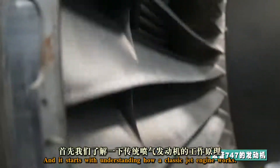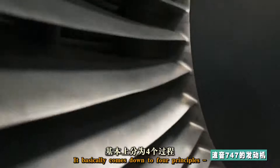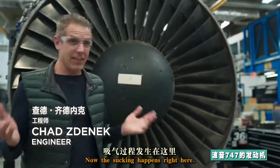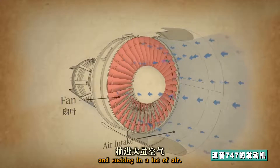And it starts with understanding how a classic jet engine works. It basically comes down to four principles: suck, squeeze, bang, blow. That's it. The sucking happens right here — these fan blades are moving really fast and sucking in a lot of air.